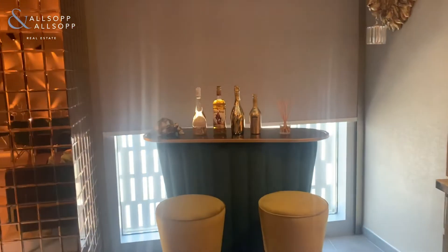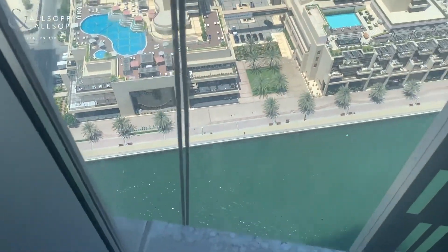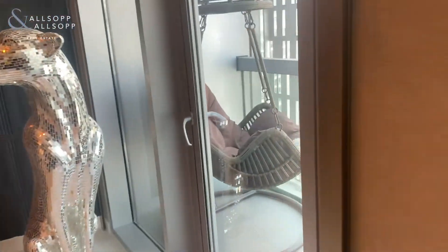From this apartment, you'll get stunning views of the sea and the marina, with the balcony over here.